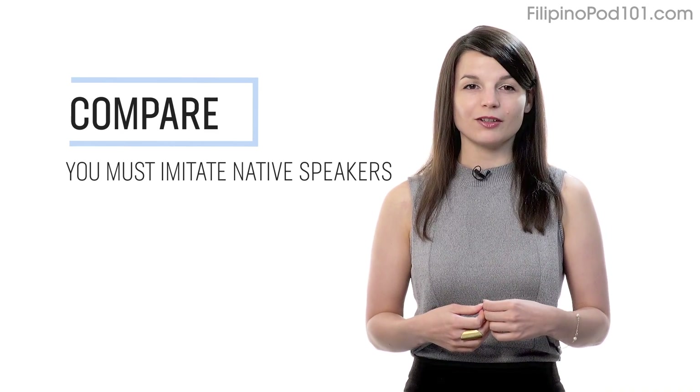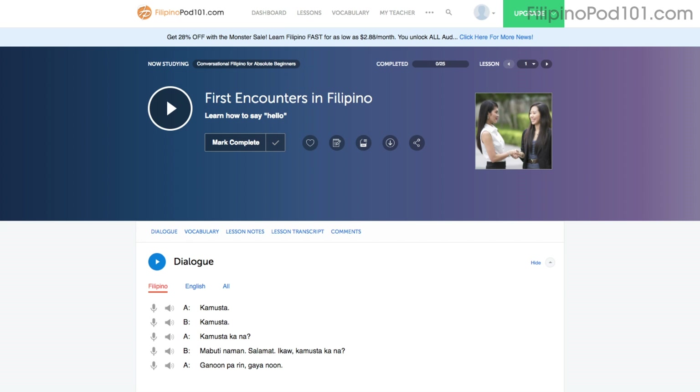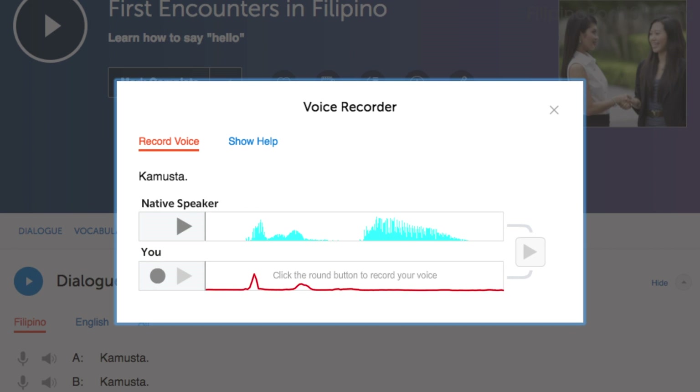Number four: record and compare yourself with native speakers. In order to sound like a native speaker, you must imitate native speakers. Access the voice recorder, which is in the dialogue study tool in every lesson. Click on the microphone icon, listen to the native speaker's audio, and then record yourself. You can then compare the two recordings side by side and practice again and again until you perfect your pronunciation.